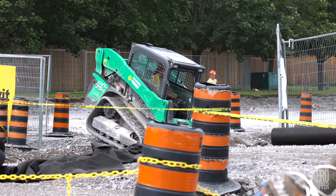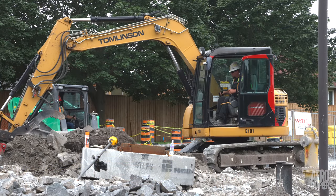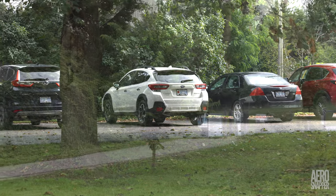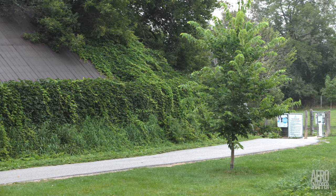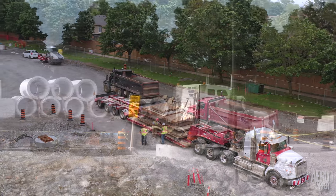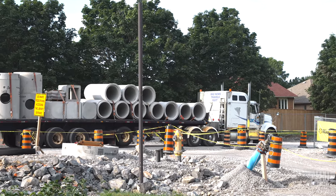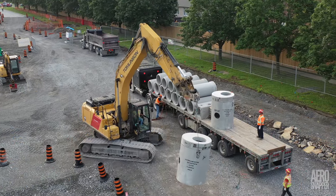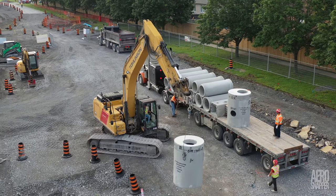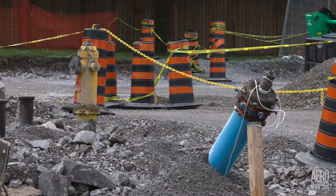Their achievement is all the more remarkable when you consider how cramped the site is and that access to the library has been maintained throughout, despite the constant movement of heavy machinery and the arrival of particularly large vehicles. The delivery of yet more concrete pipes and vaults inevitably means that much more work awaits. But progress is evident in the appearance of fire hydrants and new water mains.